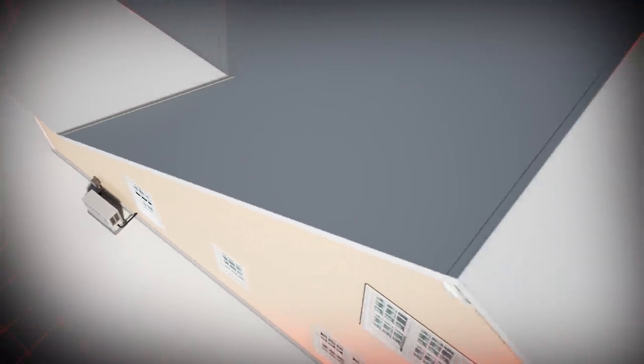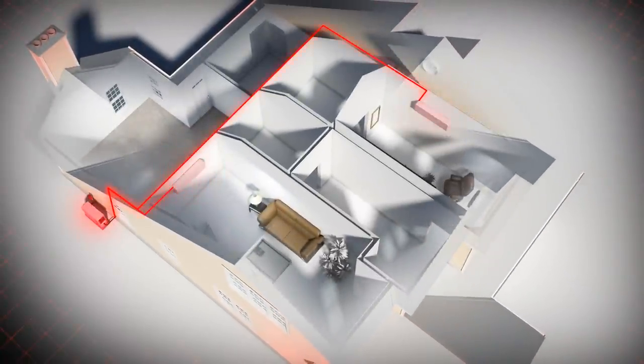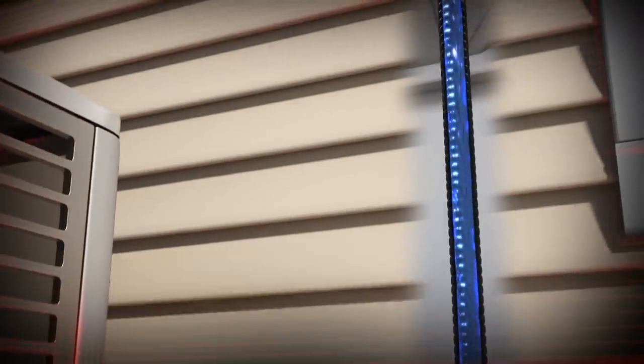The VRF system uses a single outdoor condensing unit to connect with one or more indoor air handlers. Refrigerant is cycled through the lines from the outdoor condensing unit to the air handlers.